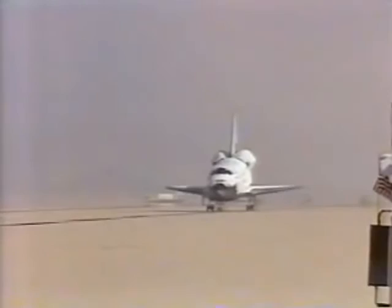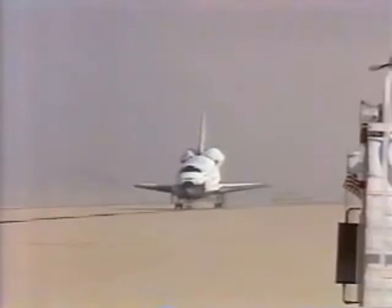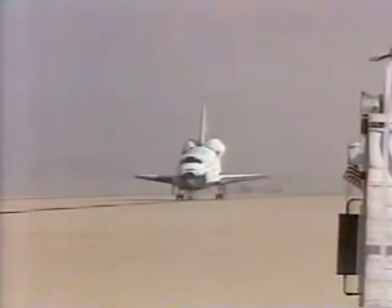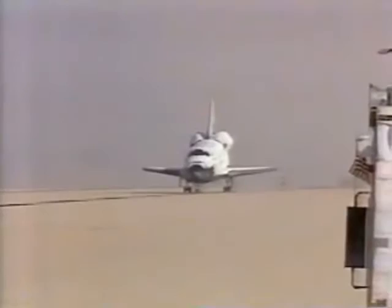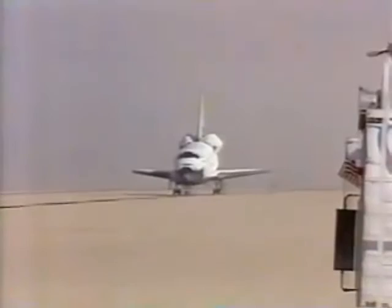Discovery is being gotten ready to be towed to the hangar. Our unofficial time for main gear touchdown — mission elapsed time: four days, one hour, zero minutes, eight seconds. Our unofficial time for nose wheel gear touchdown: four days, one hour, zero minutes, 18 seconds. And we show wheel stop unofficially at four days, one hour, zero minutes, seven seconds.